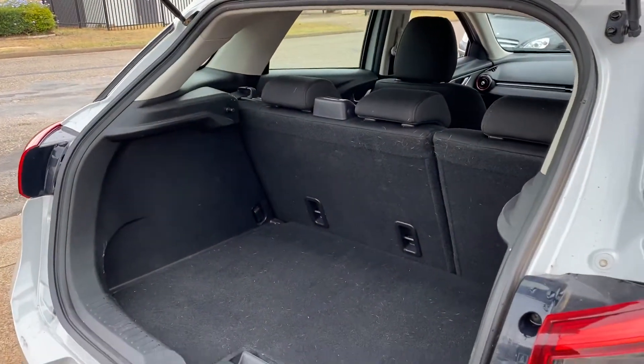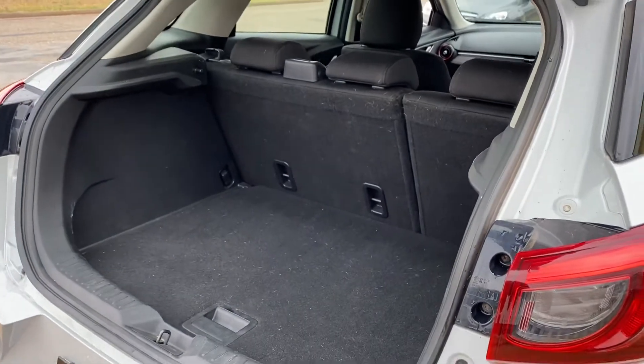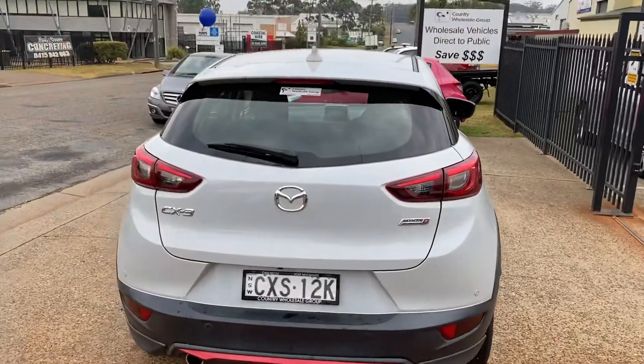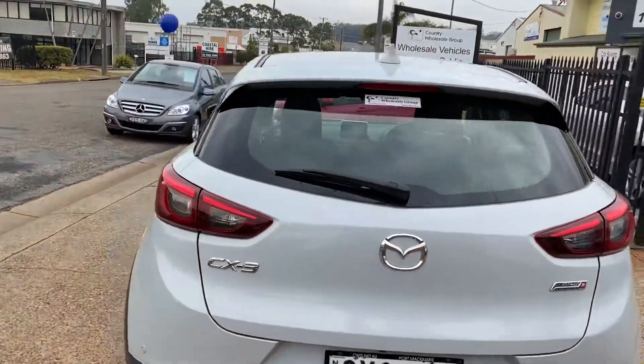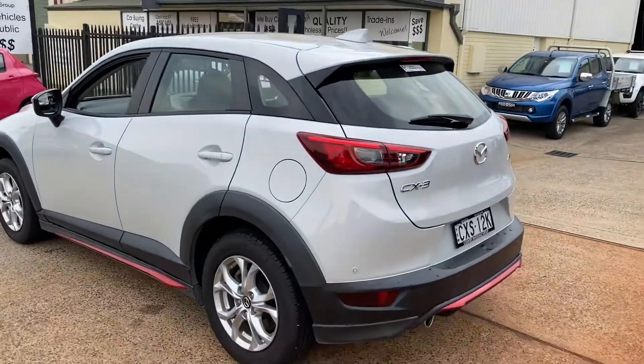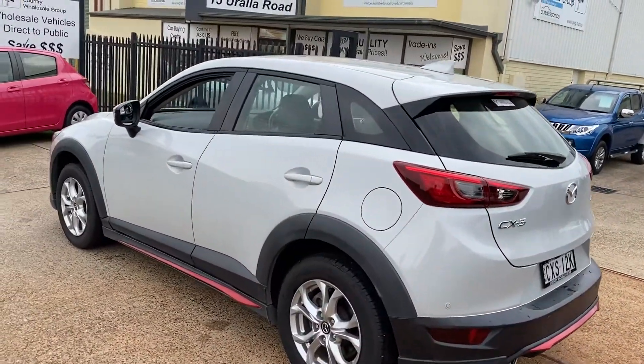Still plenty of luggage space for a compact SUV. Where do you get it? Country Wholesale Group at 15 Yorella Road in Port Macquarie — CWG.net.au — for this ceramic Mazda CX-3 Automatic Diesel.